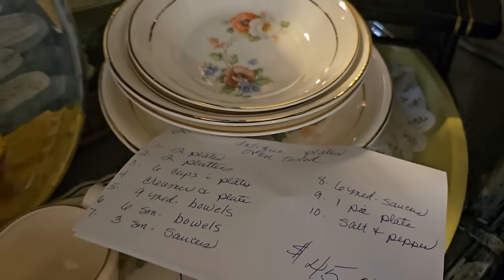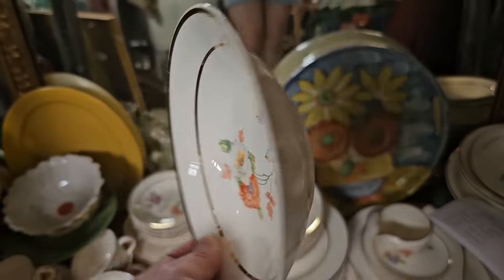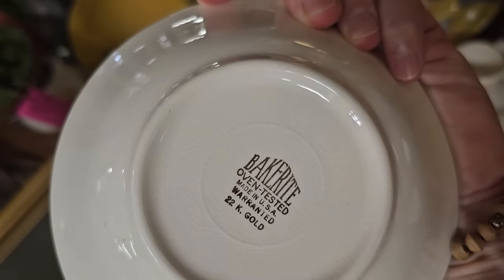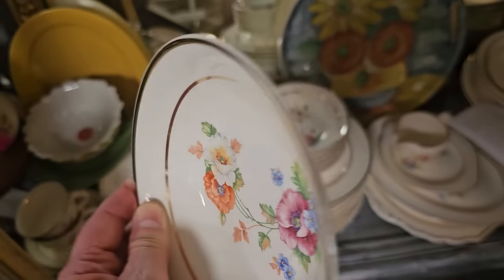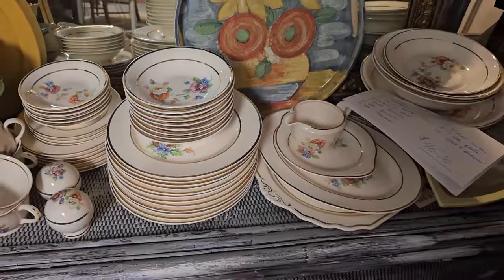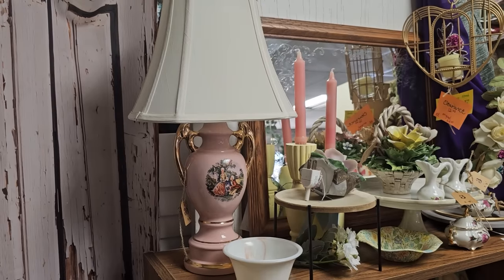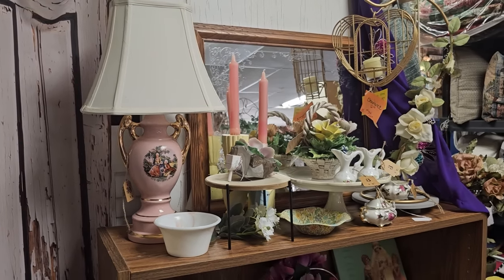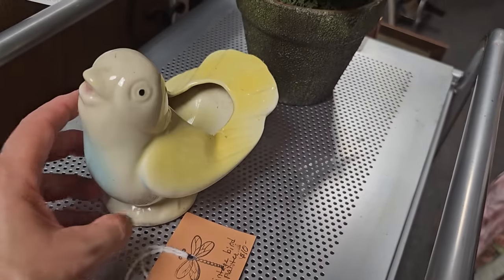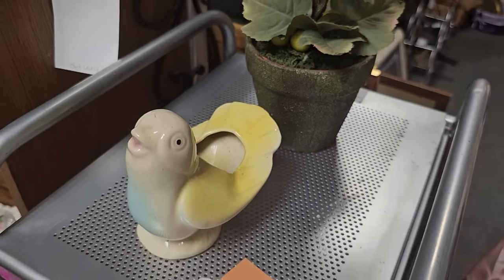Here's another dish set for $45, and this set looks older as well. You know how I love it with the flowers on it — and it says Bake Rite Oven Tested 22 Karat Gold. And here's a pink lamp for $32, and it comes with a shade. And this looked older — it's a bird planter for $10. And here's some more pillows — they're $18 each or two for $32. I love the buffalo check.